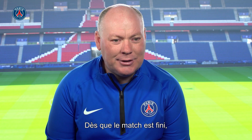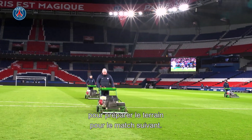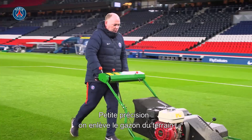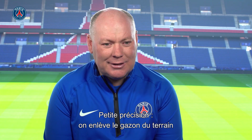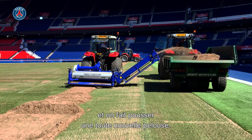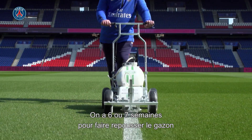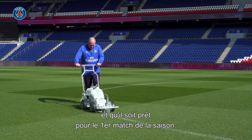Directly as the game's finished, we'll use these vacuums on the pitch preparing for the next game. I'm not sure everybody's aware, but we remove the grass off the pitch at the end of each season and we regrow a new pitch from seed. Normally here we have maybe only six or seven weeks to regrow a new pitch from seed ready for the first game of next season.